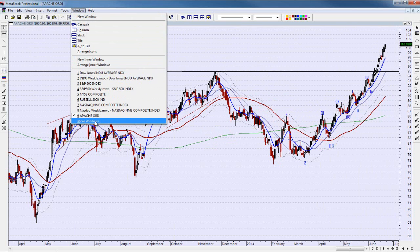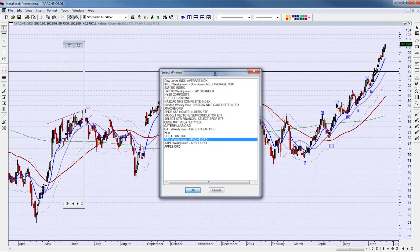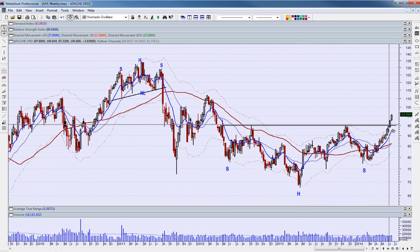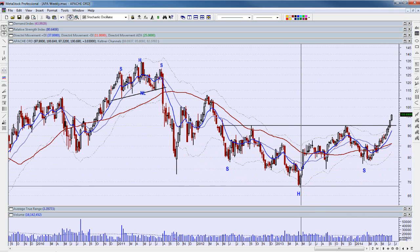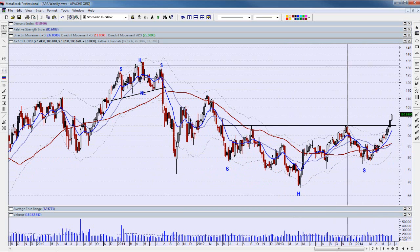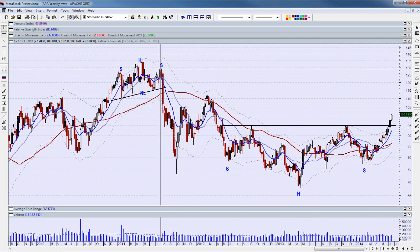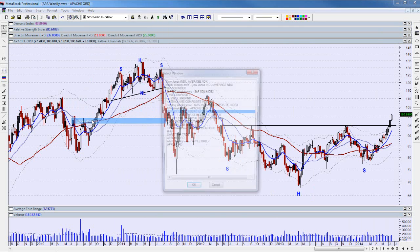On a weekly basis with Apache, if you had to measure, you measure the height of the head and look at the chart distance — this is all on a semi-log chart so percentage is working here. We're talking about a challenge up to around 130 on Apache. Timing? I don't know — who knows when it's going to take to get there. But right now, that's my estimate of where this thing is going to go.